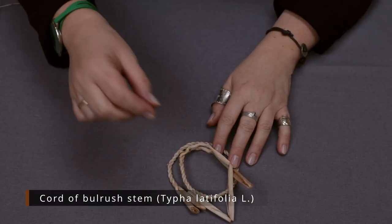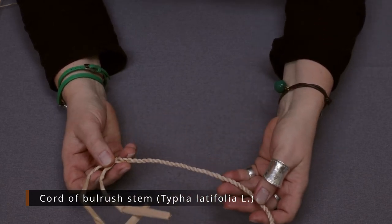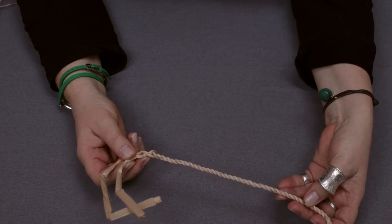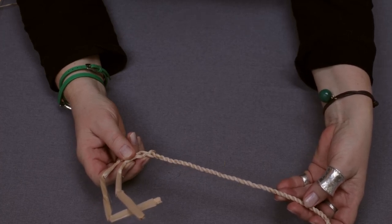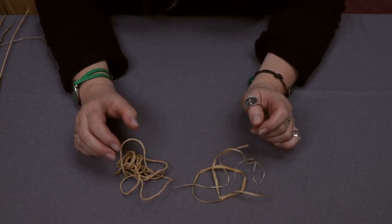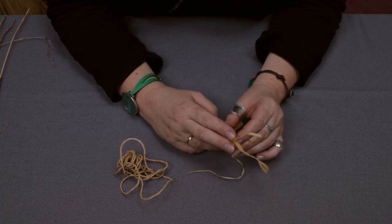Sometimes the entire stem of a plant can be used to make a thread, as you can see in this example of a thread or rather cord made from bulrush. Most of the vegetal fibers, however, had to be processed before they could be used in textile production.